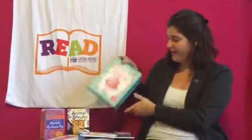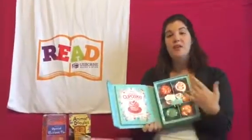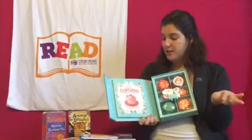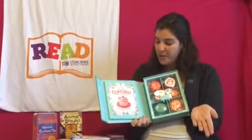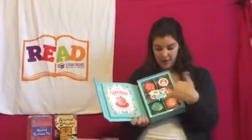We have a cupcake kit, which I totally love, that has a great cookbook with over 20 recipes — and even if you're gluten free and stuff like that, you can reuse it.